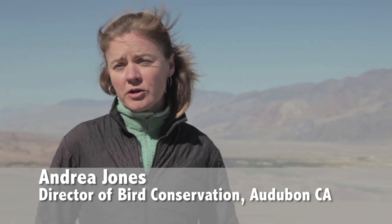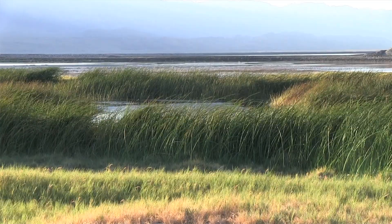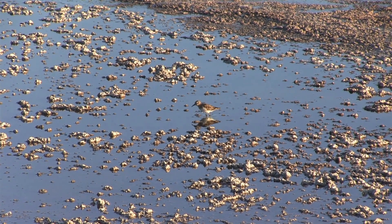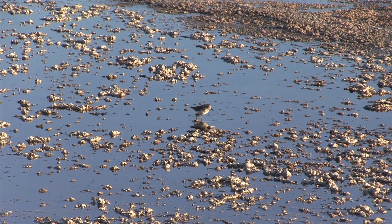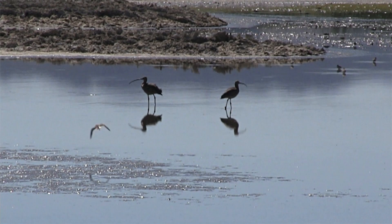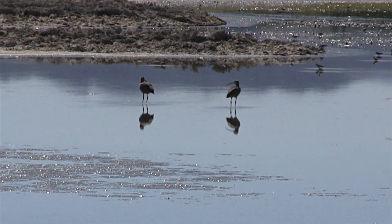The Los Angeles Department of Water and Power recently proposed a master project for the lake that would meet the goals of the master plan. Specifically, they are proposing a project that would save water on the lake bed, continue to control the dust, and conserve and enhance the wildlife habitat that is out there now. We're really optimistic and staying at the table with LA Department of Water and Power and the other stakeholders to see this process through and make sure that these birds have a continued place in their annual migration.